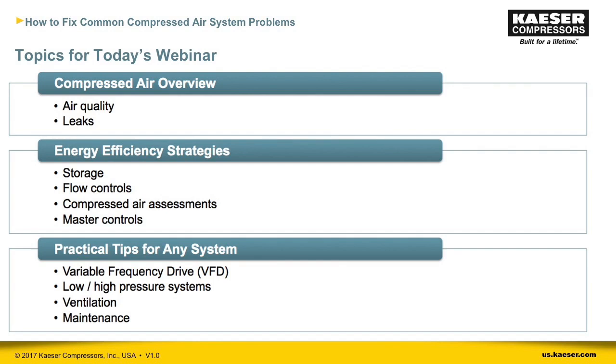In our webinar today, I'll briefly address air quality and leaks. Then our engineering manager Neil Meltretter will discuss energy efficiency strategies such as storage, flow controls, compressed air assessments, and master controls. Finally, our product manager for compressors Werner Rauer will cover practical tips for any size system, including variable frequency drives, low and high pressure systems, compressor room ventilation, and maintenance. Please submit your questions so we can answer them during the Q&A at the end.